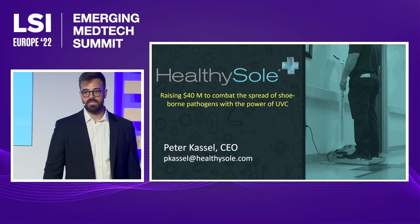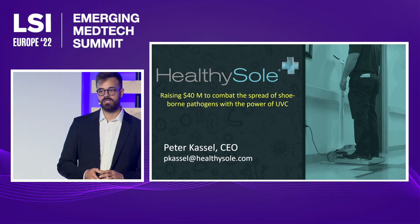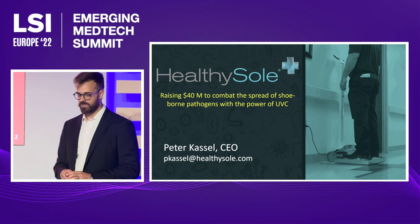My name is Peter Castle. I am CEO of Healthy Soul. We are the first clinically validated product that uses UV light to combat the spread of shoe-borne pathogens within hospital settings.